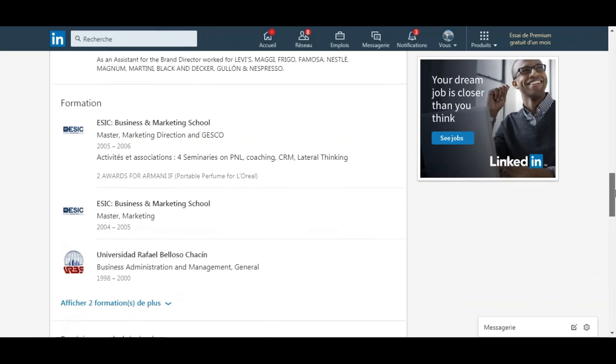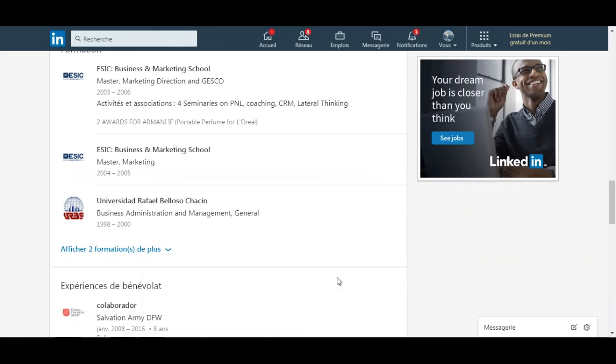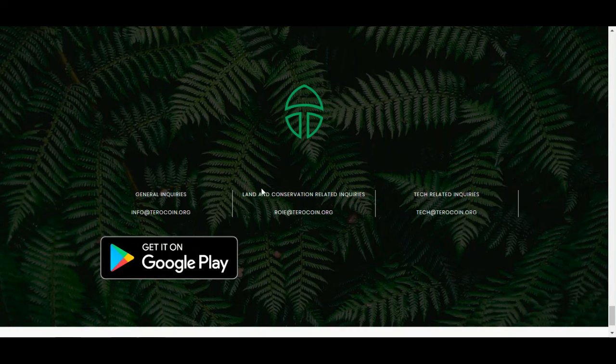He studied business administration and management in digital at a business and marketing school. You can find all their contact information on the site, and you can get their app on Google Play. That's all for this video — thank you for watching, hit the thumbs up, subscribe, and goodbye!